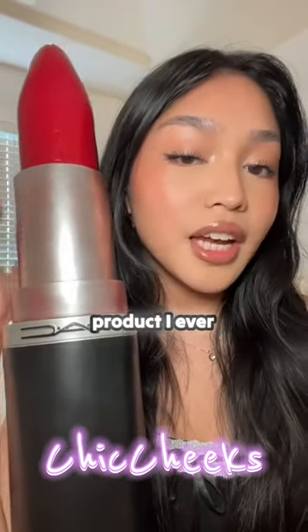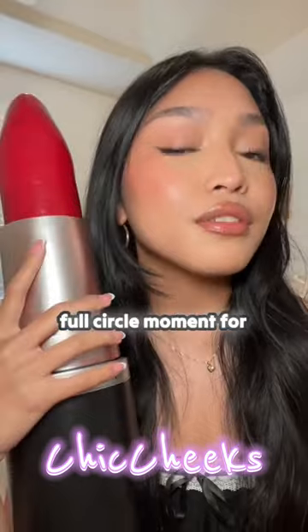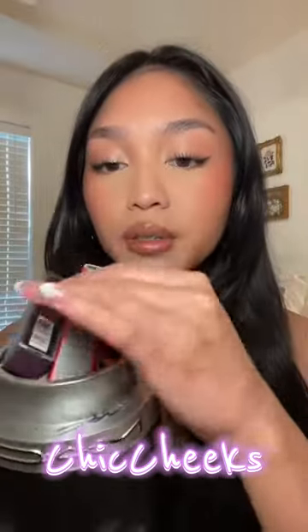The first high-end makeup product I ever purchased was a MAC lipstick in Velvet Teddy. This kind of feels like a full circle moment for me. Let's see what else is inside — I don't know how deep this goes, but it looks amazing.